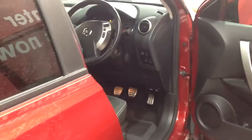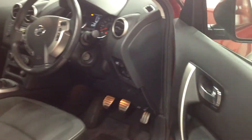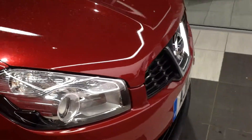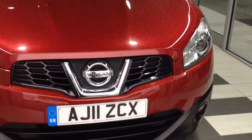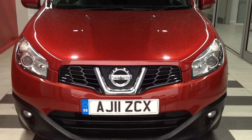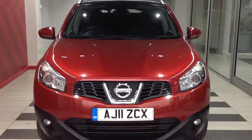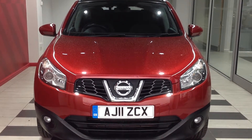Just walking back round to the front of the vehicle, giving you a quick recap — this is the Nissan Qashqai 1.5 diesel N-TEC. Should you require any more information regarding this car, please don't hesitate in contacting the dealership on 01733 267 606.